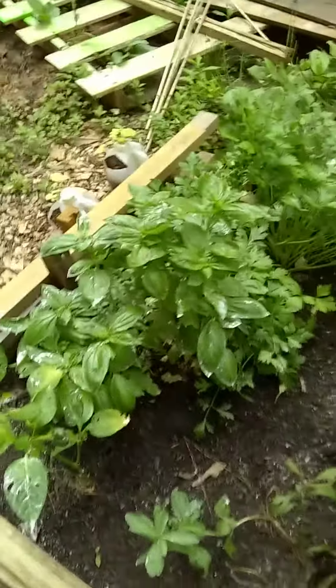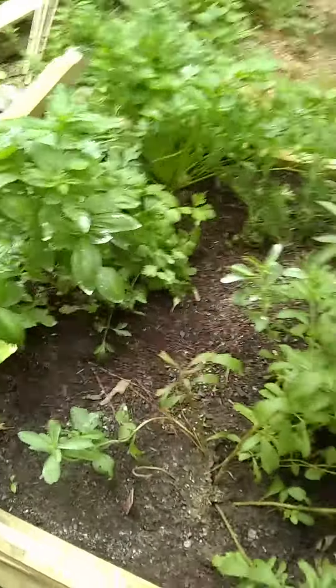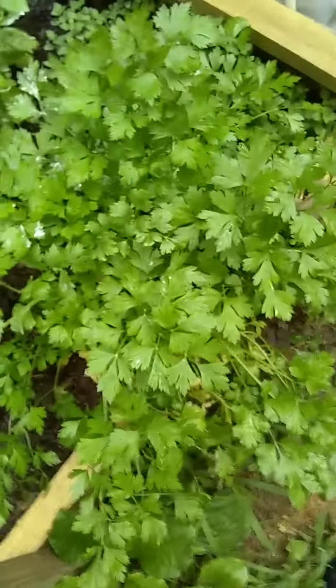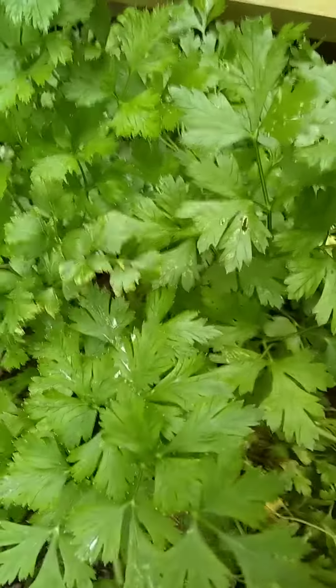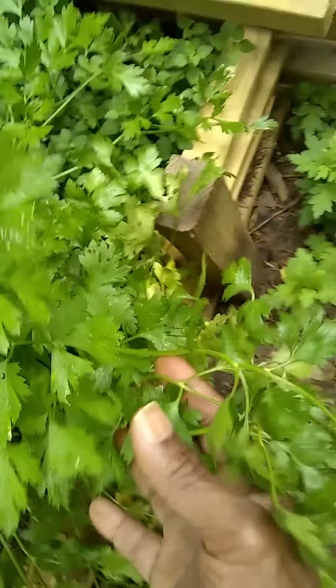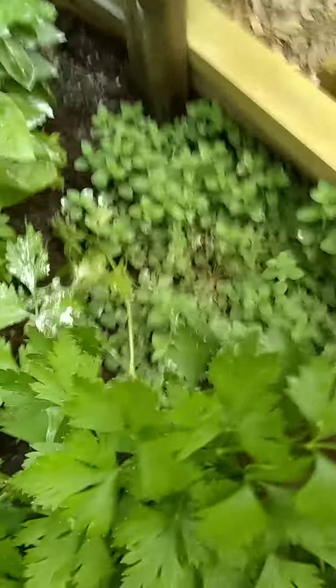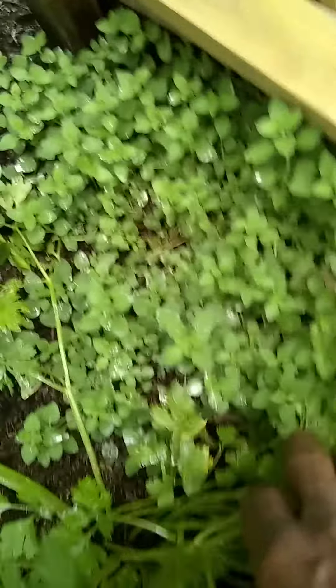Some basil. And this is the stevia plant. Some rosemary. And this is some parsley — the parsley really took off and is doing very well. Time to pick some of this and use it as seasoning in food. Tons of parsley. This oregano is doing well too.